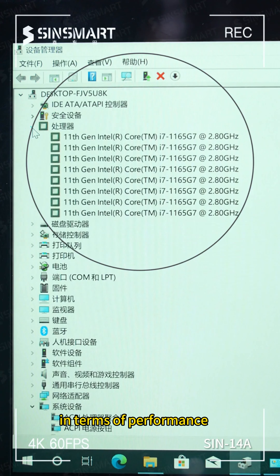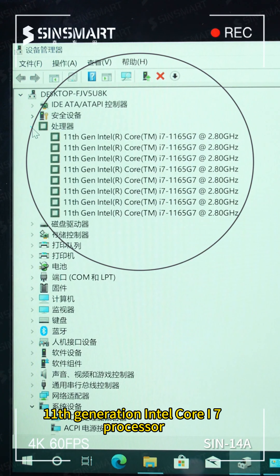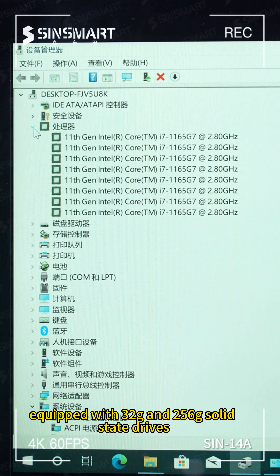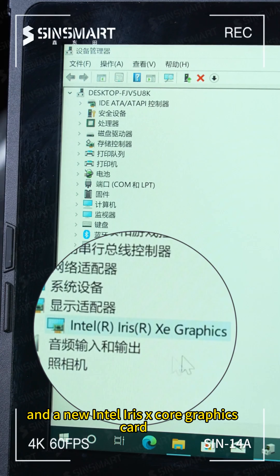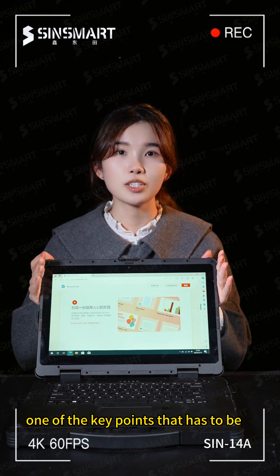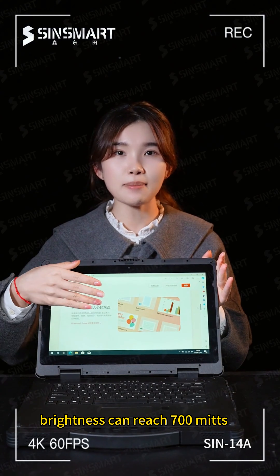In terms of performance, the processor is equipped with an 11th generation Intel Core i7 processor, 4 cores and 8 threads, equipped with 32G RAM and a 256G solid-state drive, and a new Intel Iris Xe integrated graphics card.